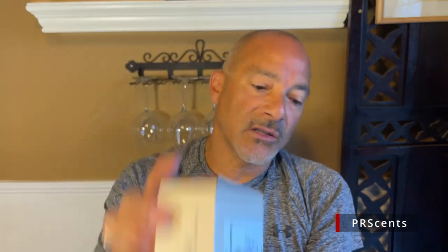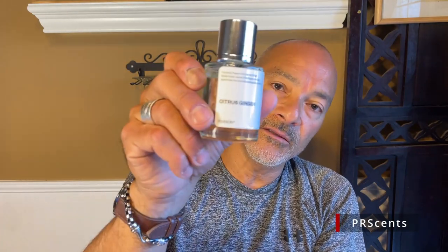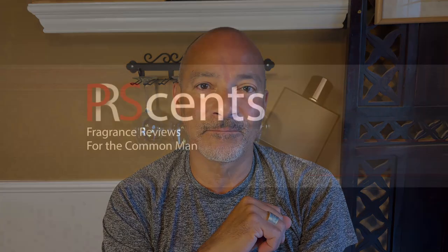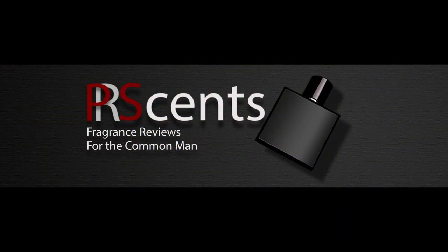So again, Aromatic Star Anise by Dossier. That's what I have for you. Next time I'll do one on Citrus Ginger, which is a clone of Bleu de Chanel EDT. If you want to know what I think about that one, keep an eye out for that video. As always guys, I hope you liked this. If you did, please like, comment, and subscribe. Always make sure you be safe, you be loved, and I will talk to you later. Thanks guys, bye.